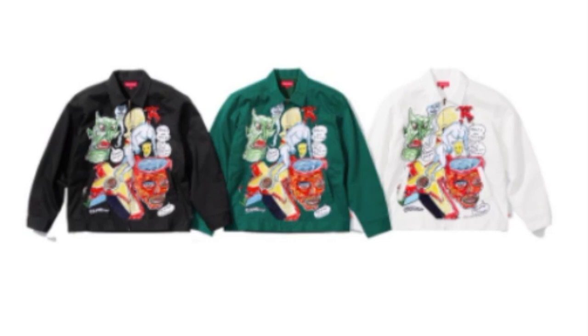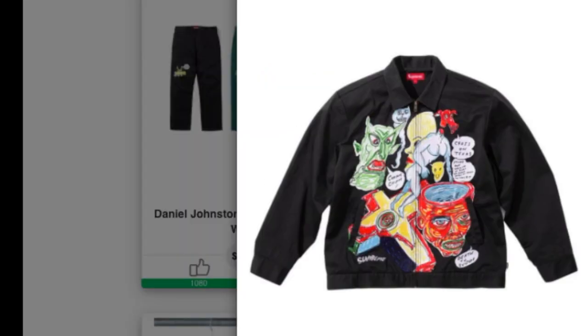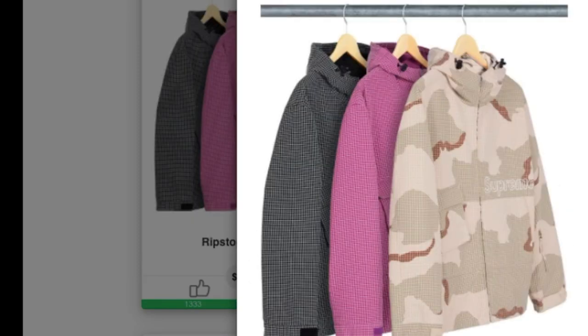Next is the Daniel Johnston embroidery work jacket — original artwork by Daniel Johnston — available in three colors, retailing for around $238. After that is the ripstop utility jacket: technical cotton blend ripstop with cotton lining and taffeta sleeve lining, full zip closure with zip hand pockets at the lower front, interior chest pocket, back flap utility pockets on the chest and sleeve, and a stash pocket at the wrist. This one retails for around $248.